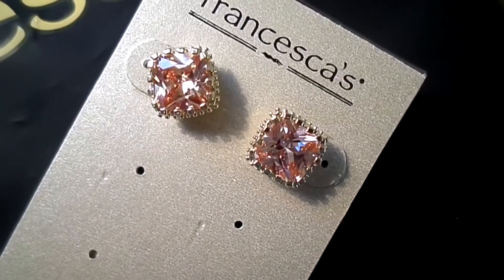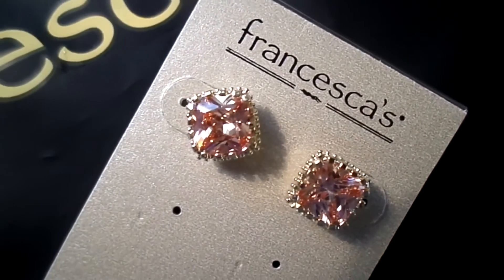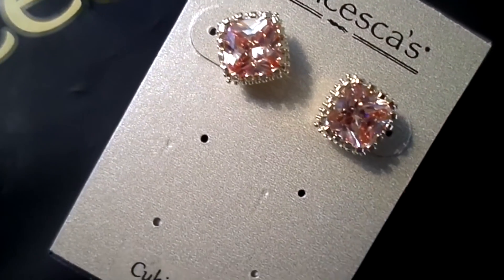The first place I went was Francesca's, where I got a pair of earrings. They're super cute and they match my dress perfectly — and also something else I got. They have a little gem in the center that's kind of a bronze copper color with a gold trim. They're just studs but I think they're really cute, and they were $16.